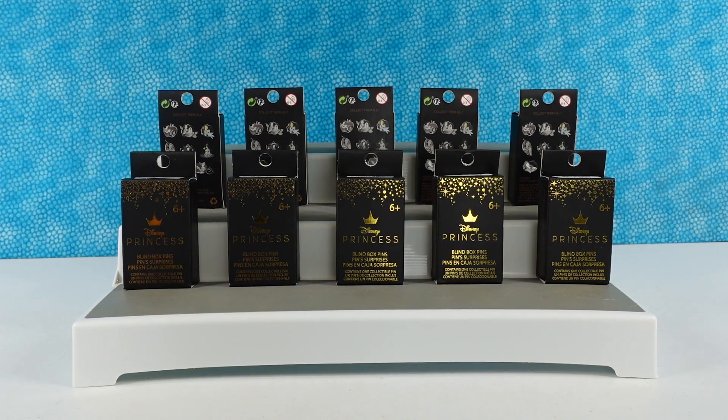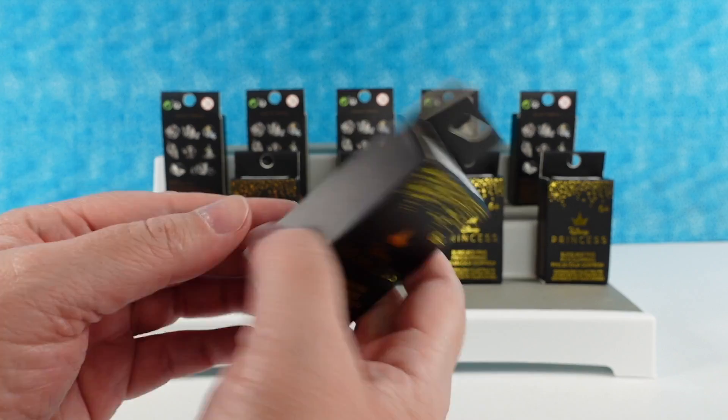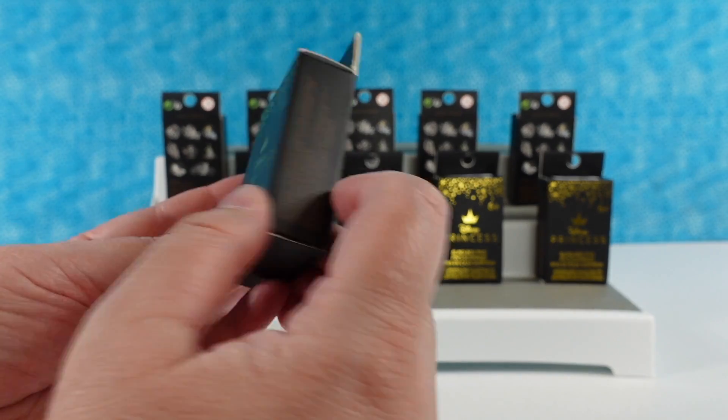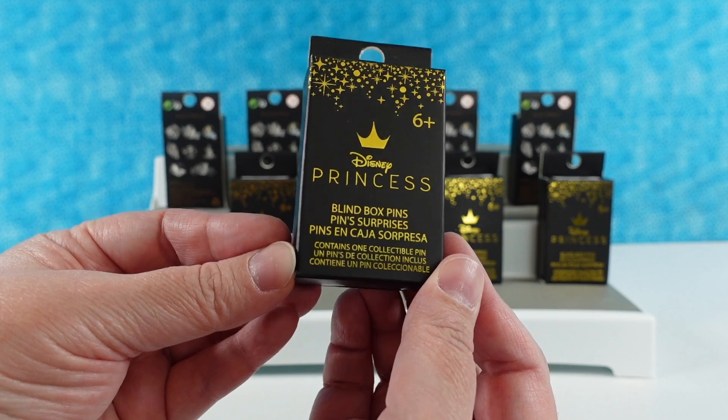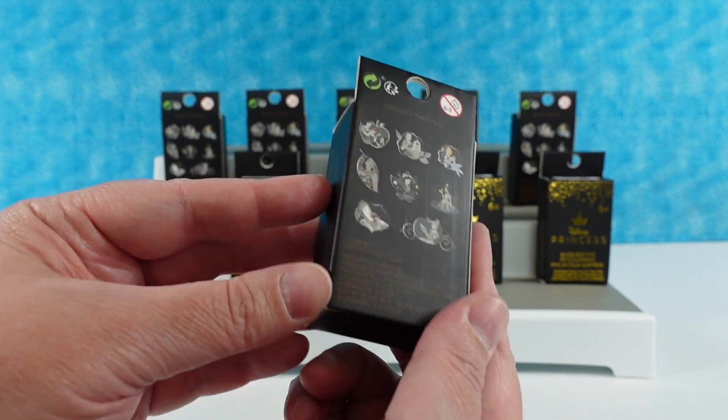Hey guys, it's Shannon and Paul, and today we are here with Disney Princess pins by Loungefly. Very cool. Are they by Loungefly? They are. I don't see Loungefly on there — it's hidden. So these are the pin boxes. Very colorful. I think they're cool. I like the gold print. I do too.